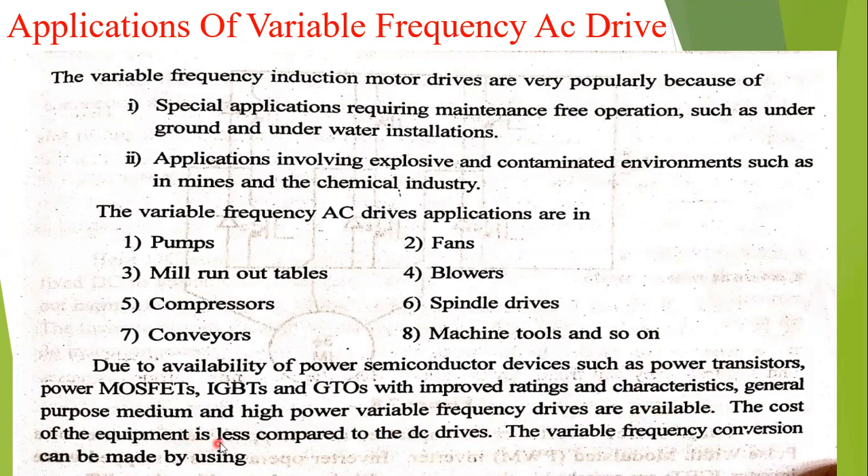The cost of this equipment — MOSFETs, IGBTs — is very less compared to DC drives. It is also used for medium and high power applications under the variable frequency drives.